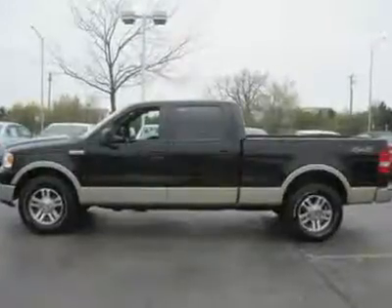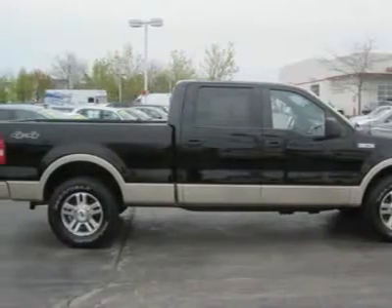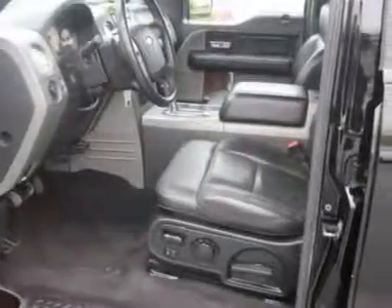Auto-on headlights, auto-off headlights, fog lamps, heated mirrors, power driver mirror, power passenger mirror, heated exterior driver mirror, heated exterior passenger mirror.